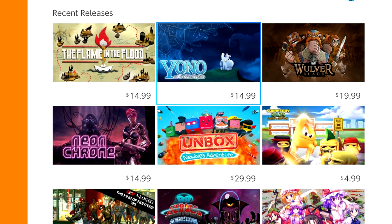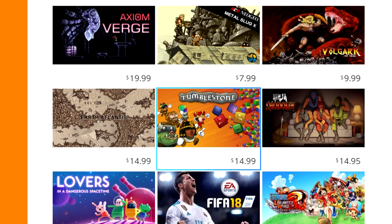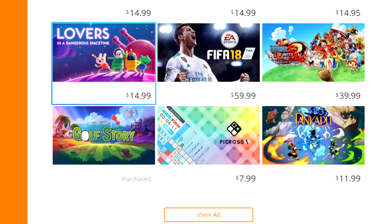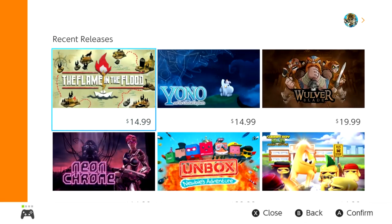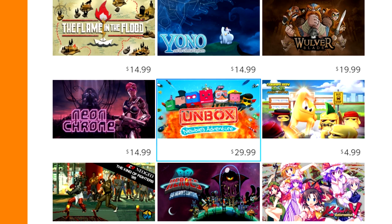It's based on which games came out most recently. Flame of the Flood is the most recent release, Yono also recently came out. It's really nice when you see some of these top-tier games listed next to triple-A games — here is FIFA 18 and One Piece, surrounded by Golf Story and Lovers in a Dangerous Spacetime. I think it's a great way to gain exposure, because some people might head to the eShop wanting Super Mario Odyssey and suddenly see games like Flame and the Flood or Fire Emblem Warriors right next to it.